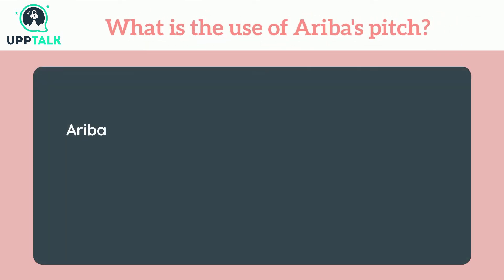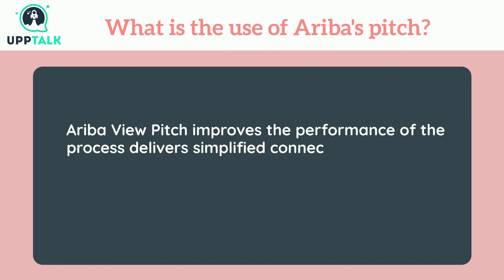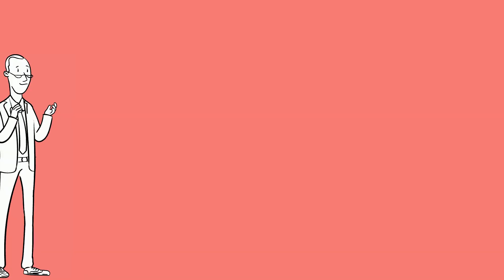What is the use of Ariba's pitch? Ariba view pitch improves the performance of the process, delivers simplified connectivity, enhanced visibility, and also status into shipments, billing payments, and crucial commerce activities.